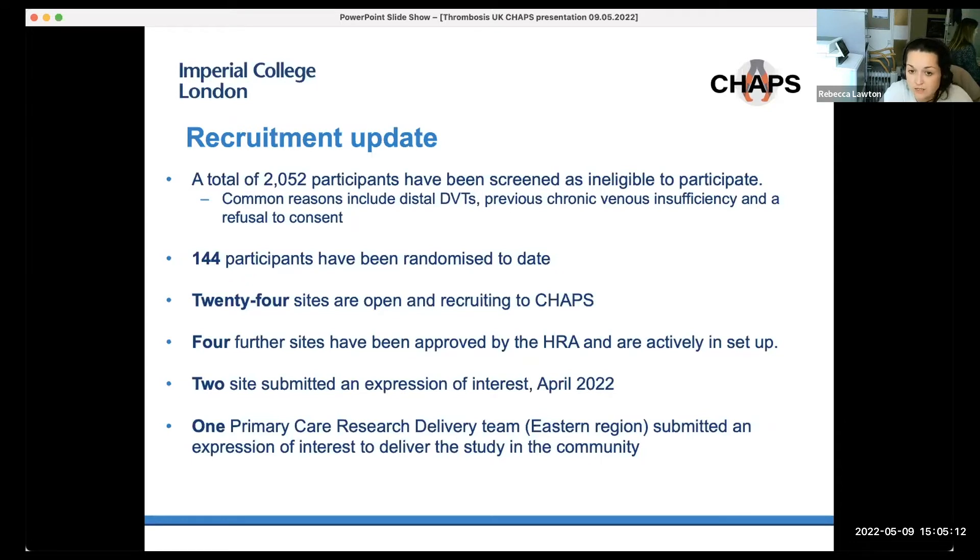We are quite behind, obviously due to COVID. We started just before the pandemic, and during COVID all sites were basically paused to recruitment. We now have 24 sites open and recruiting to CHAPS, more than originally planned — we originally planned 11 centres. Four further sites have been approved by the HRA and are actively in setup. We are also liaising with the Primary Care Research Network, who may be able to assist with delivery of the study in the community and signposting to secondary care.